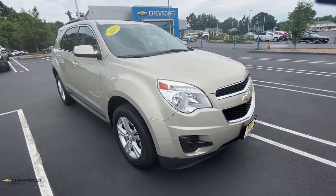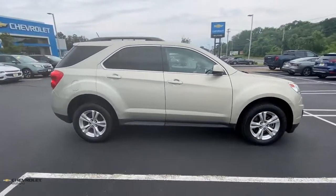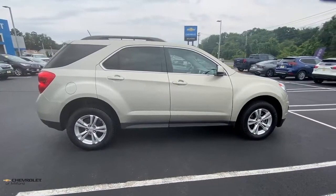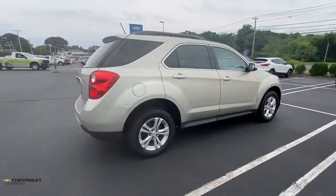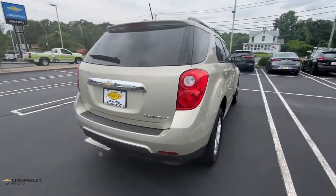Introducing the 2015 Chevrolet Equinox. This vehicle still has fewer than 70,000 miles on the clock, so it won't last long. The Chevrolet Equinox — the small SUV with a big spirit of adventure.